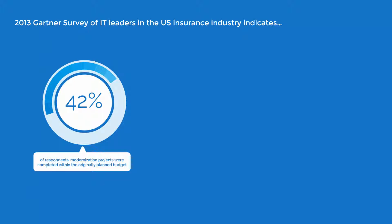A 2013 survey of IT leaders in the U.S. insurance industry by Gartner reflects just how difficult planning modernizations can be. Only 42% of respondents said their modernization projects were completed within the originally planned budget.